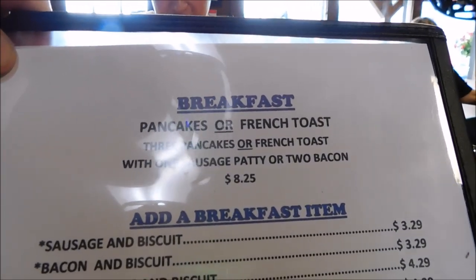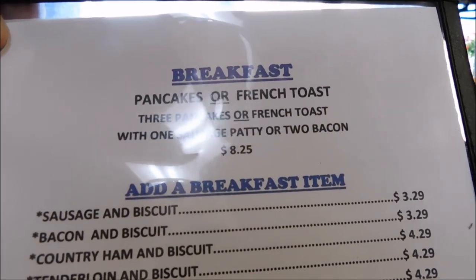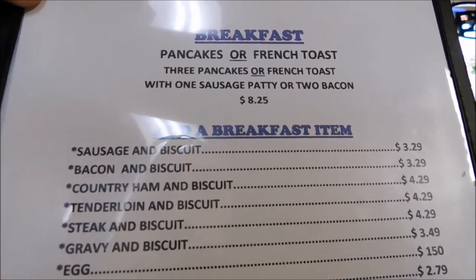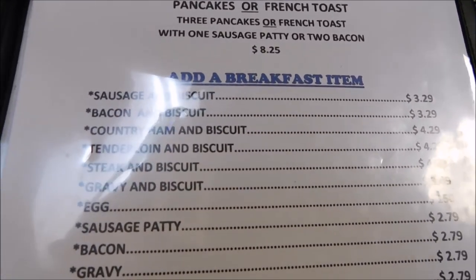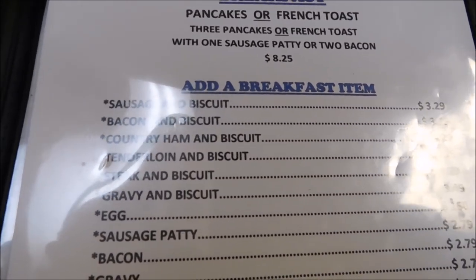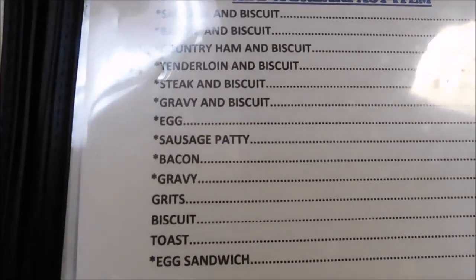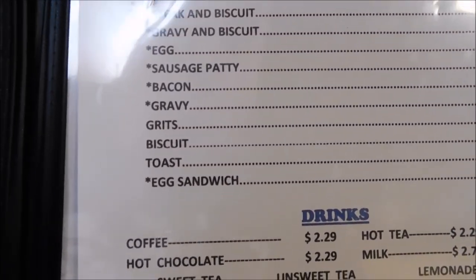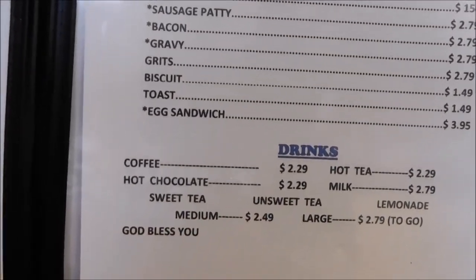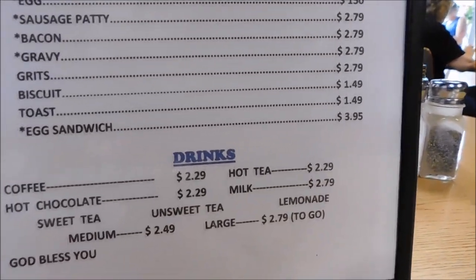They also have breakfast pancakes or French toast — three pancakes or French toast with one sausage patty or two bacon for $8.25. You can add breakfast items: sausage and biscuits, bacon and biscuits, ham biscuits, tenderloin biscuits, steak biscuit, gravy and biscuits, egg, sausage patty, bacon, bacon gravy, grits, biscuits, toast, egg sandwich. Drinks include coffee, hot chocolate, sweet tea, hot tea, milk, lemonade, water, unsweet tea, and Coke products.